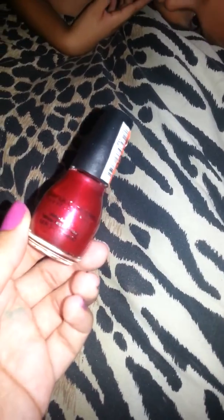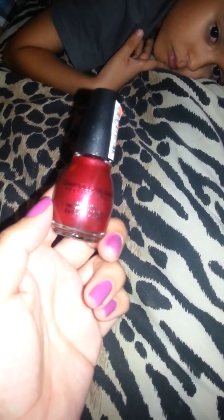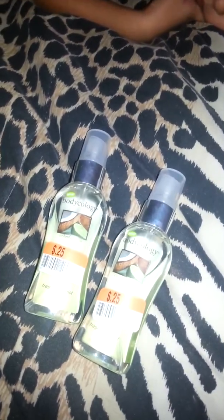I thought this Sinful Colors nail polish was a gorgeous color — it's called Sugar Sugar Coat and it was a dollar. Then while checking out I spotted these coconut body sprays for 25 cents each. I liked how they smelled so I grabbed four of them.